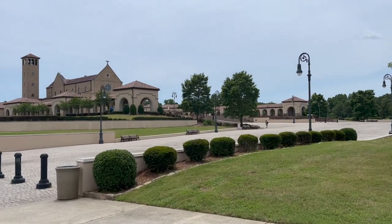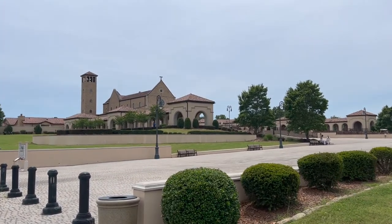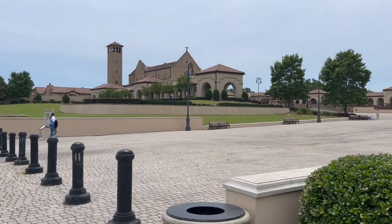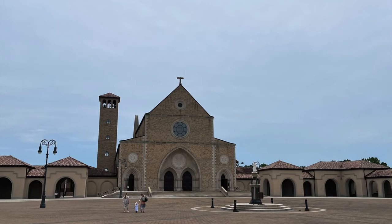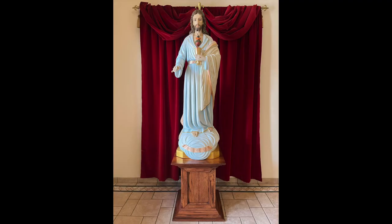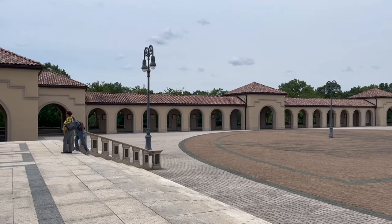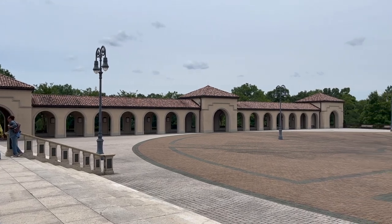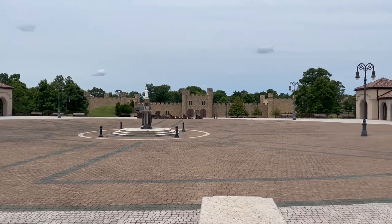The very first thing we did when we got there was go in, because we were able to catch a noon Mass — so that was amazing. This is what the church looks like from the courtyard, and the daily Mass was held in the lower church, which was very beautiful. Here are some of the statues and pictures we saw inside. We love this carousel of free rosaries and the Shroud of Turin replica. No photographs are allowed of the inside of the church sanctuary, but you can see the view from the steps.